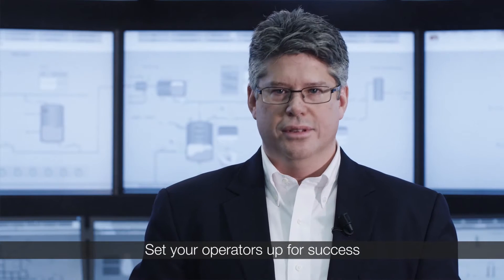The control room is the center of your operations, and the process operator is a huge contributor to your success or failure. One mistake could mean the difference between record-breaking profits and millions of dollars in lost production, fines, equipment damage, not to mention an increase in risk to people and the environment. It only makes sense to do all that can be done to set your operators up for success.